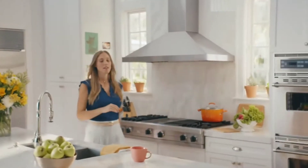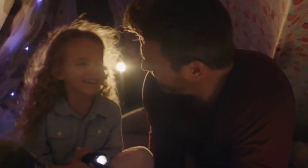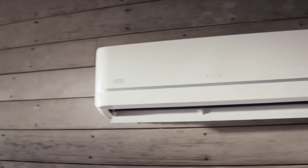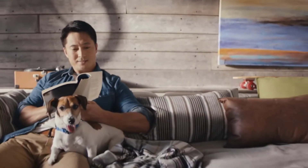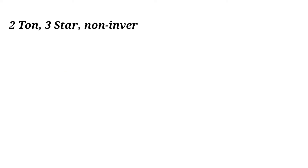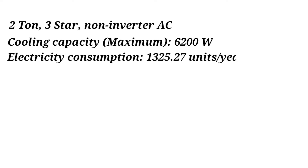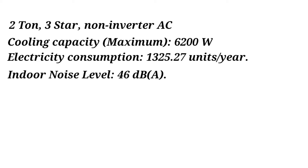Carrier is a 2-ton 3-star non-inverter air conditioner with 100% copper compressor and a 2.5 micron filter for better air quality. Carrier offers 1 year warranty on the product and 3 years warranty on the compressor. It comes with a refrigerant leakage detector, auto clean function, and clean filter alert. Specs: 2-ton, 3-star, non-inverter AC. Cooling capacity maximum: 6200 watts. Electricity consumption: 1325.27 units per year. Indoor noise level: 46 dB(A).